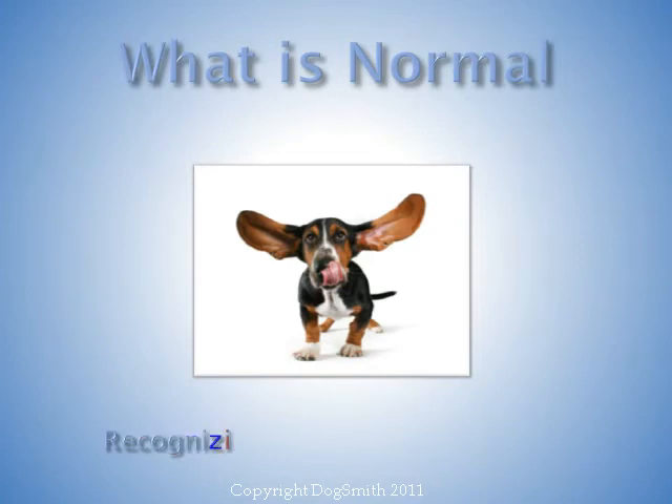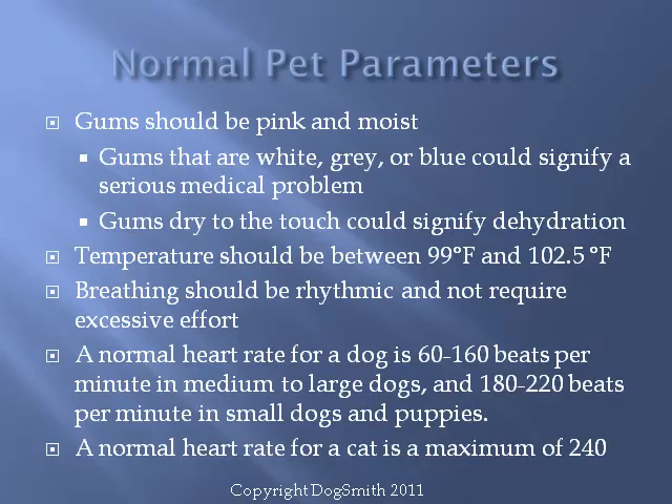So what is normal? Recognizing when your pet is sick is absolutely critical. A common question from pet owners is: how do I know if there's a problem? The best advice is to familiarize yourself as much as possible with what is normal, so you can easily recognize when there's a potential problem before your pet's symptoms become too severe. We're going to review a few normal parameters while teaching you how to do a basic health assessment on your pet.